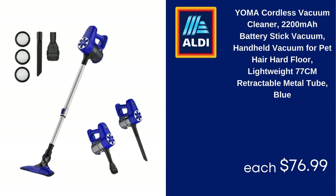Yoma Cordless Vacuum Cleaner, 2200mAh Battery Stick Vacuum, Handheld Vacuum for Pet Hair and Hard Floor, Lightweight 77cm Retractable Metal Tube, Blue, $76.99.